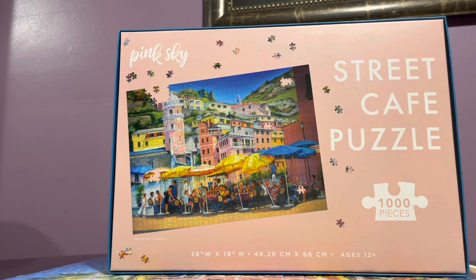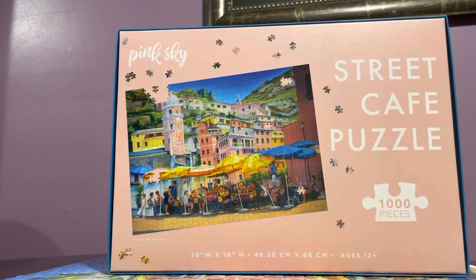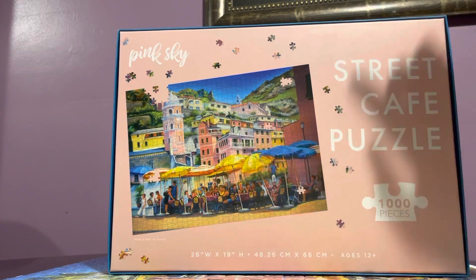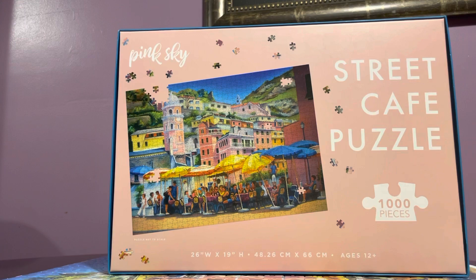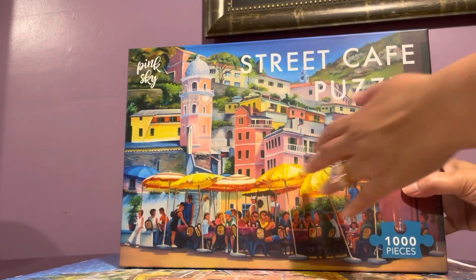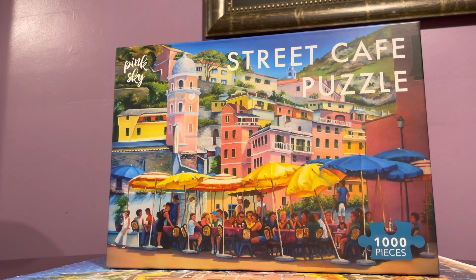This was very difficult because it did not have a definitive focal area — the colors were just distributed everywhere. There was no solid color besides the sky. I've found that it's more difficult to build a puzzle with an illustrated picture because it doesn't have a realistic color to it. It took me a long time; at some point I just wasn't doing it for several days, it was just sitting there.